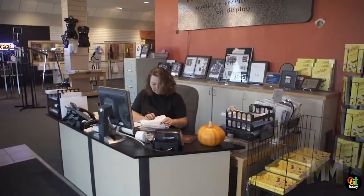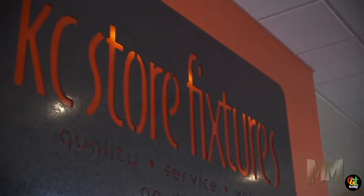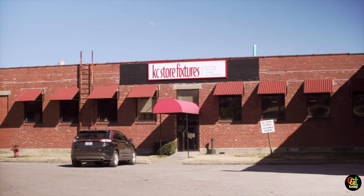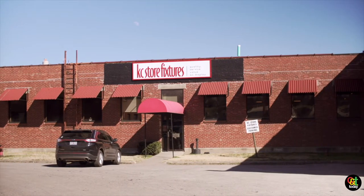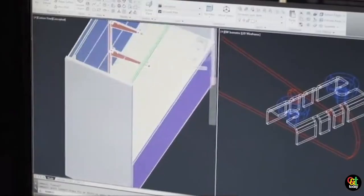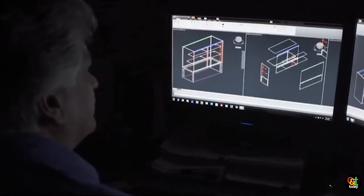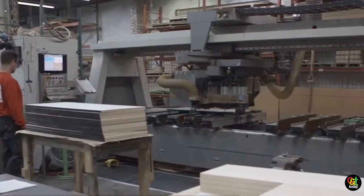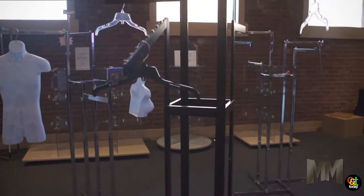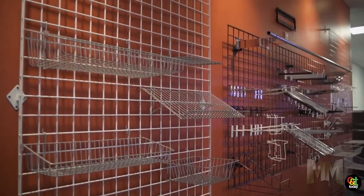KC Store Fixtures is an industry-leading store fixture manufacturer. We stock over 2,500 products in our centrally located Kansas City warehouse. In addition, we are a custom manufacturer — we have a full design staff where we can offer drawings and renderings and then take it to production. We manufacture out of materials like wood, wire, metal, glass, and acrylics.